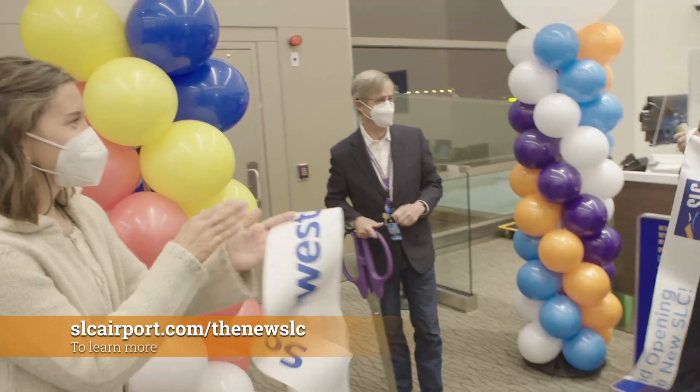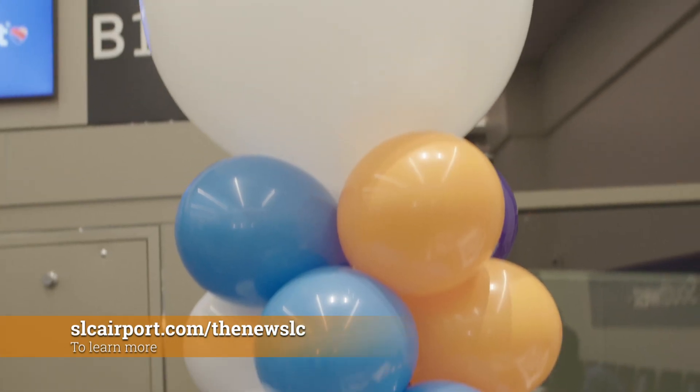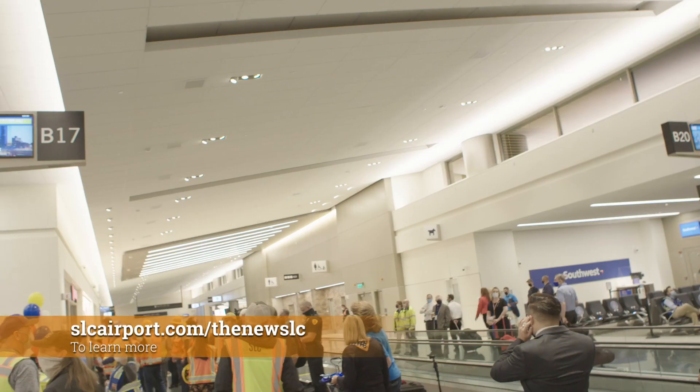More exciting news at the new SLC airport. Concourse B just made its debut and Phase 1 of the new international airport is fully complete.